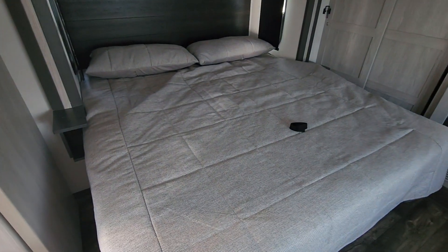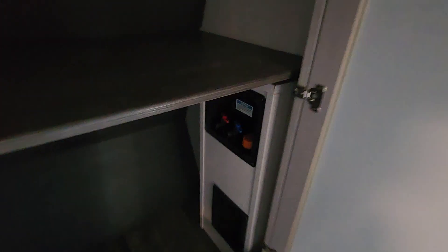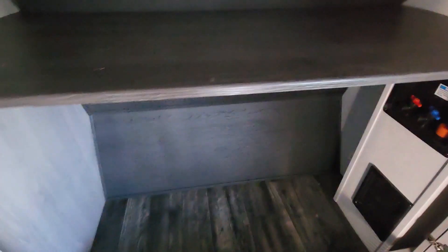On this one, your bed is on a slide — king size. You've got your washer and dryer hookup in here, some nice space down below, and then you do get a big closet. That's all the features for you guys.